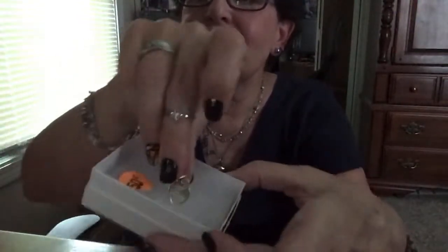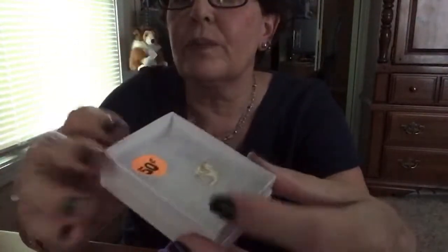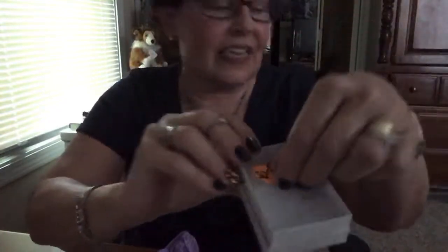I have a few more things in the haul that I want to show you that I got at yard sales. I did get some gold — I got gold for 50 cents! This is 14 karat gold, it's a charm. That was a nice little find for 50 cents.